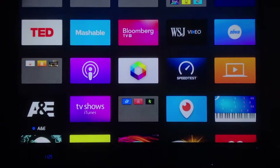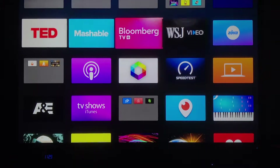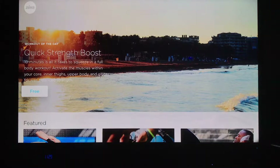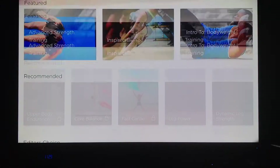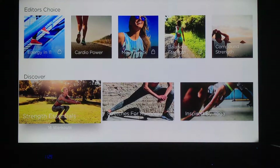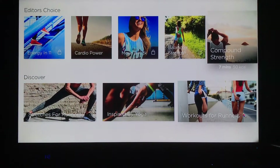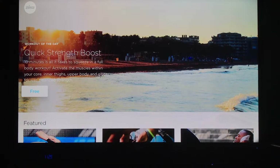I'm going to go to my home screen and show you one of these apps called Zova. I've used it a couple times, but essentially there are all sorts of great workouts. I can scroll through here and see what there is — different categories. Some are free, some are not.